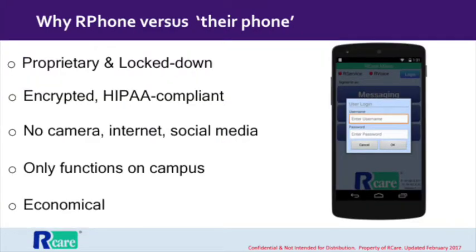The R-Phone is our very own mobile handset, running our very own software. It has all the features that caregivers need. But just as important, it has none of the features you don't need, such as access to the internet and social media. For this reason and others, R-Care is a fully HIPAA-compliant solution. You can be sure that your community's sensitive information will remain private.